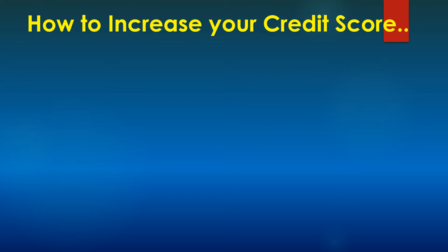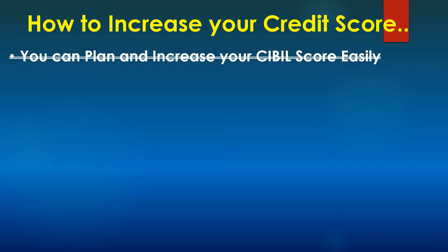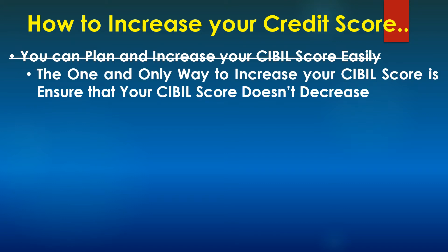So now let's focus on our topic: how to increase your credit score. In the internet, there are a lot of articles and videos that teach you how to increase your CIBIL score, but I do not agree with most of those points. As far as I am concerned, the only way to increase your credit score is by ensuring that your credit score doesn't decrease. You will have control around ensuring that your credit score is not decreasing, but you do not have much control around increasing it. Over a period of time, your credit score will gradually increase. There is no shortcut to increase it in a quick manner.